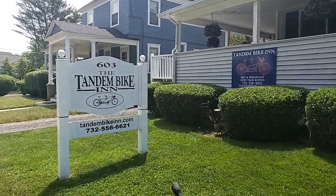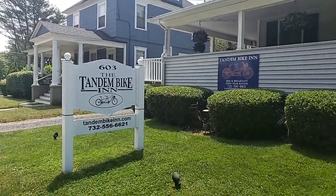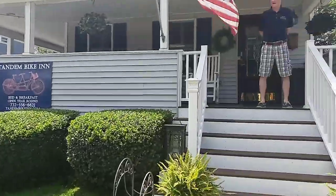Hello everybody, John Sabia here, Multimedia Director here at the Tandem Bike Inn Bed and Breakfast here in Belmar. I'm going to give you a great tour of how they're practicing social distancing and what they're doing to make your stay relaxing and great.